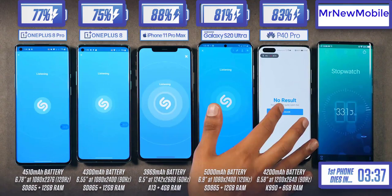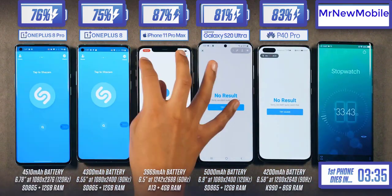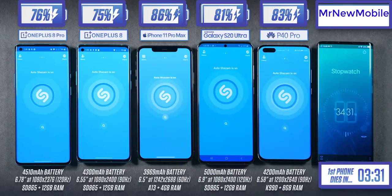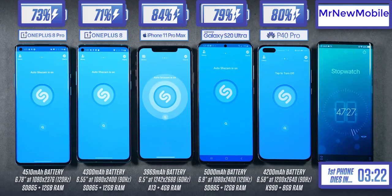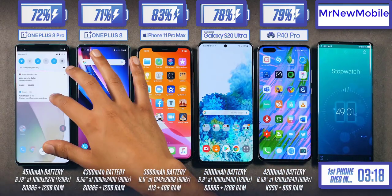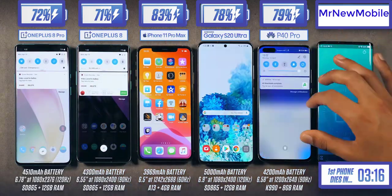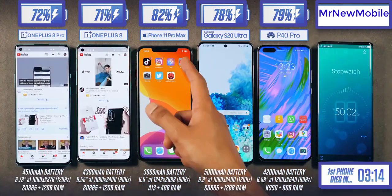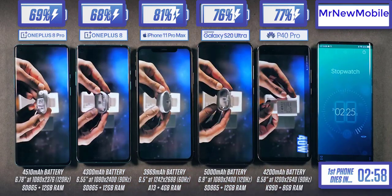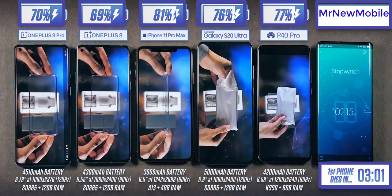We've been on Instagram for a while now, so part way through I kicked it up a notch by starting a screen recording on each phone while continuing — adding to the load in terms of screen resolution. There's more to the story than just display panels though. Almost every flagship Android phone this year will run on the Snapdragon 865 chipset, which is what you see in both OnePlus phones and the Samsung.